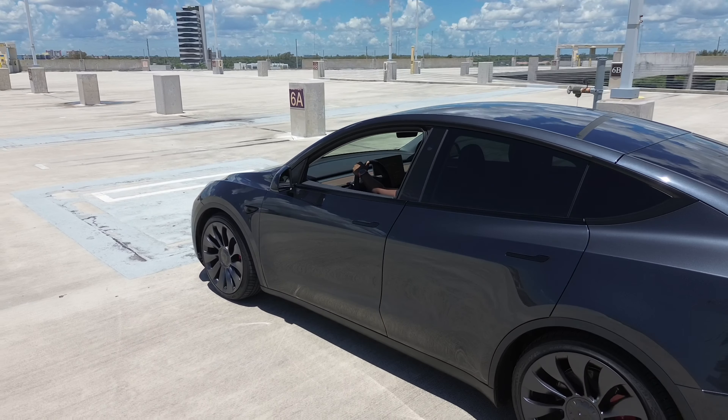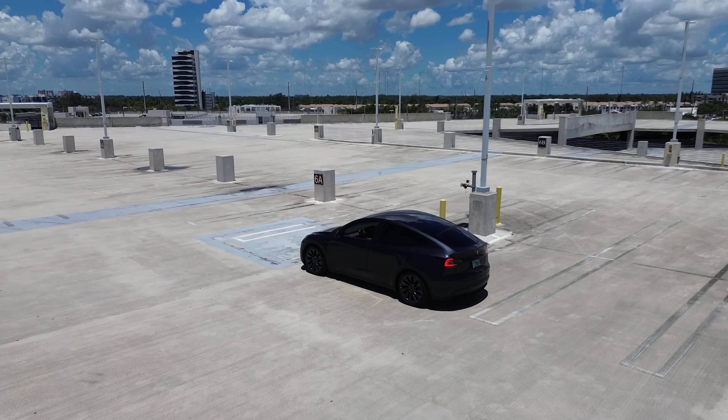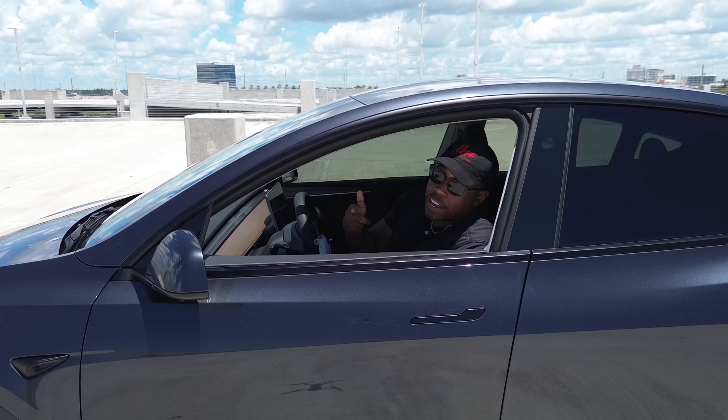Overall, track mode is an awesome feature to have on a daily driver, particularly with the 0-60 time of 3.5 seconds, and the Model Y Performance is looking like a real winner. So if you're thinking about going electric, this car should be at the very top of your list.